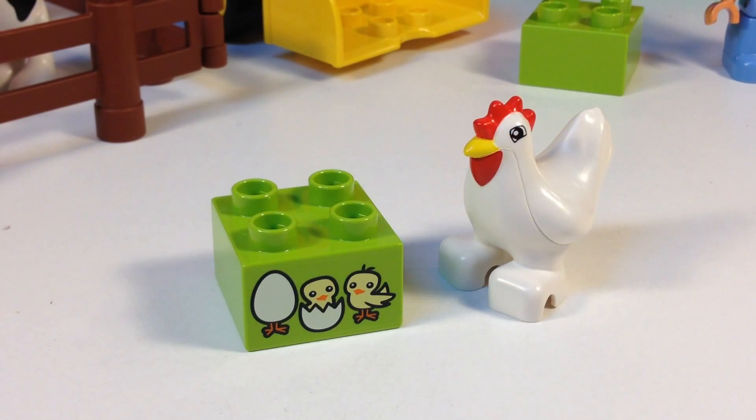While this set has a lot of really neat elements and features to it, my favorite is this lime green 2x2 brick with the three chicks that are hatching. I call this either the Chick Brick or the Brick Chick.